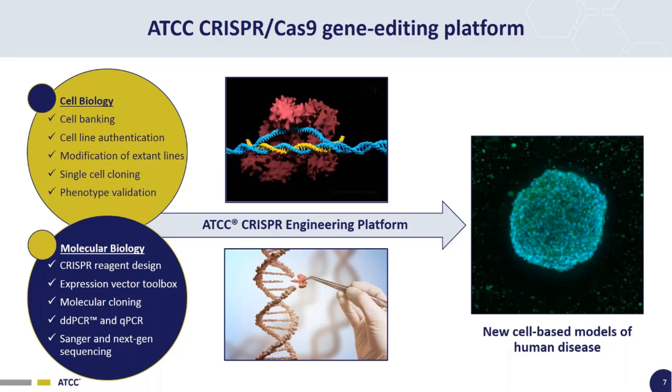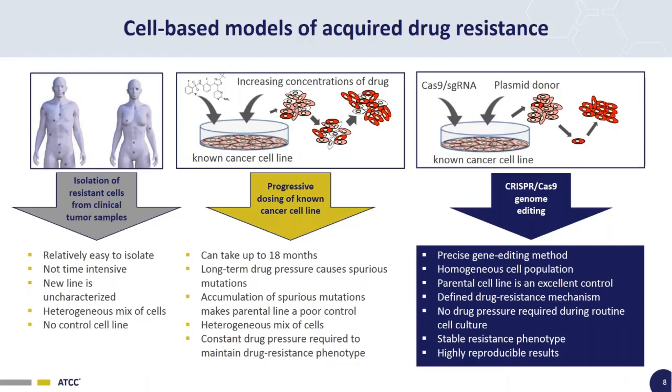Now I'm going to talk specifically about cell-based models of acquired drug resistance. Acquired drug resistance develops in a clinical setting where a patient is given a drug, initially responds well, but then the drug stops working over time. Say you wanted to study how that resistance develops and maybe find a new drug or treatment method to overcome it — how would you do that? There are several ways to go about this.